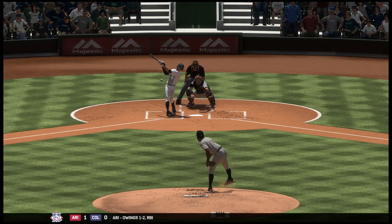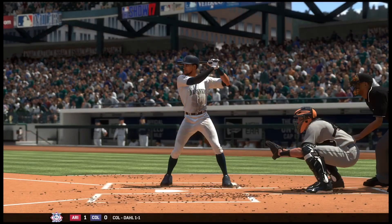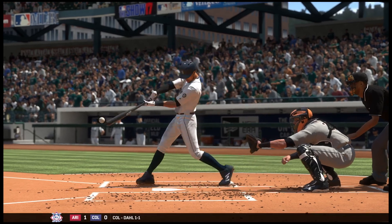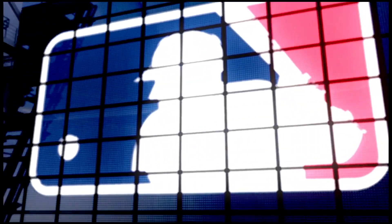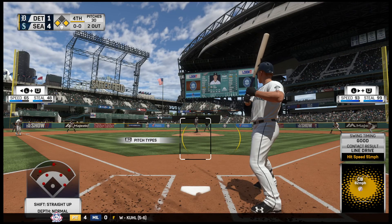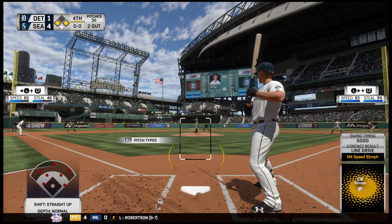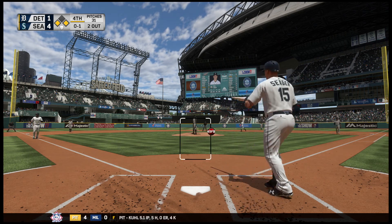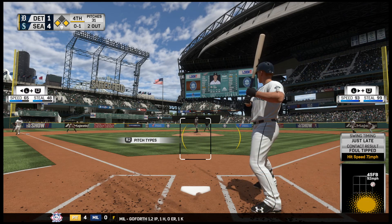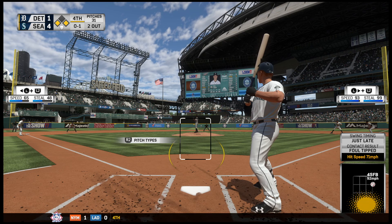Third baseman, number 15, Kyle Seager. Here's the third baseman now, Kyle Seager, and this is fouled back and out of play. Full runs, eight hits, and no errors in the game for the Mariners to this point.